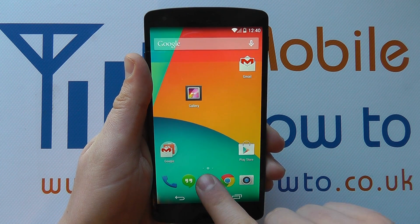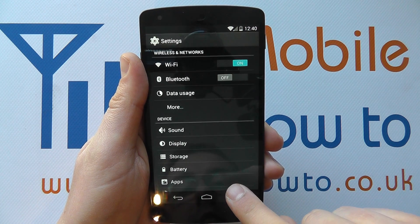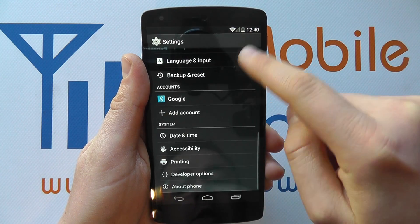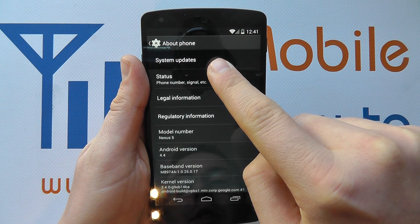To check for that, you need to click the app tray, scroll through to Settings, and then in the Settings list scroll to the bottom to About Phone, where you should have an option for System Updates.